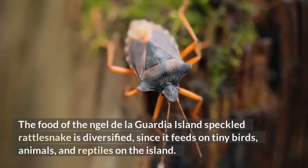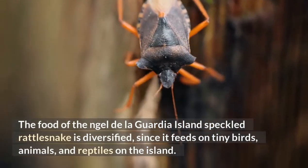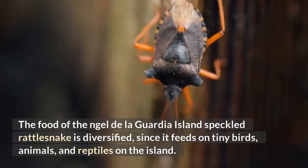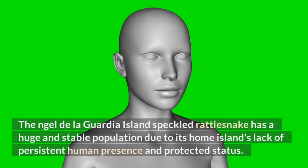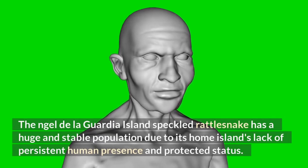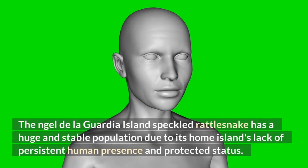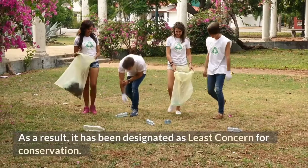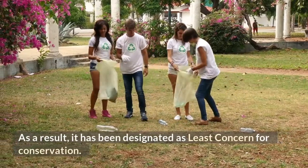Older specimens have a brown or grey tint with the blotches or speckles that give the species its name. This snake prefers to reside in rocky places along the coast, and specimens are rarely discovered more than 500 meters from the water. The food of the Angel de la Guardia Island speckled rattlesnake is diversified, since it feeds on tiny birds, animals, and reptiles. It has been designated as least concern for conservation.